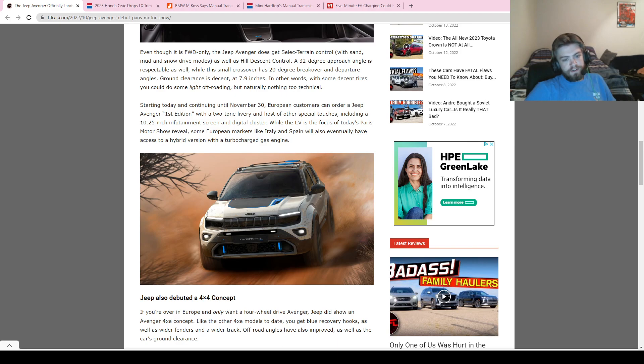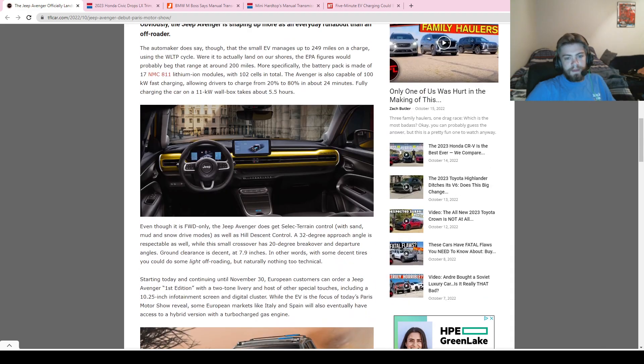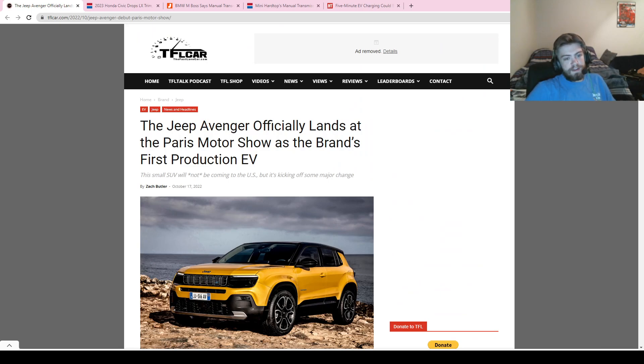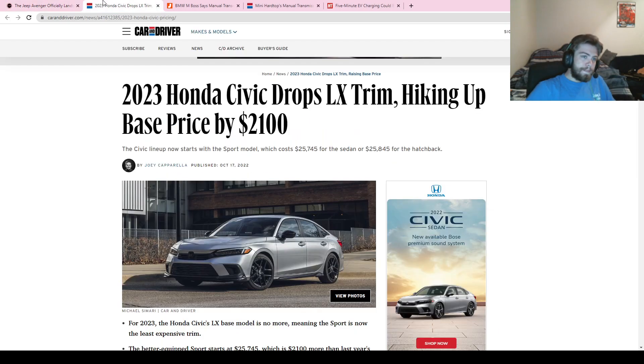Also pictured here in white with blue accents is the Avenger 4xe concept that we saw back when they unveiled the other concepts. This means a 4x4 model is somewhere in the pipeline, but it's not production-ready yet. Overall, it's a pretty nice-looking car and a solid first step for Jeep into the electric vehicle market.